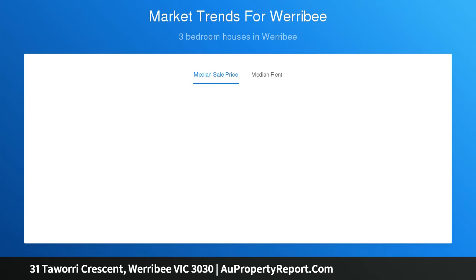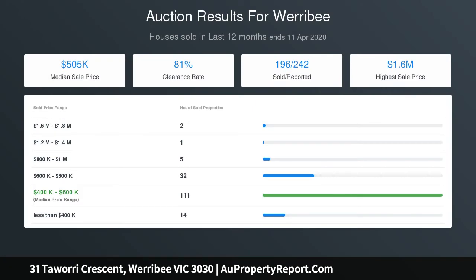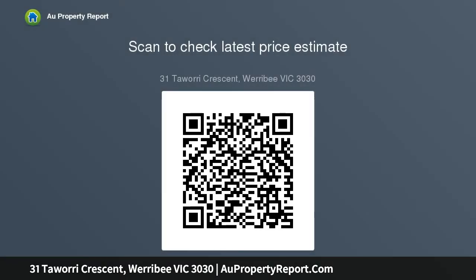The light-filled master bedroom is generously proportioned and features a large walk-in robe and stylish en suite with ample storage space and plenty of room, making the morning rush a breeze. Three additional bedrooms feature built-in robes and are serviced by a well-sized family bathroom, making for hassle-free family living.